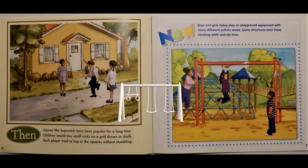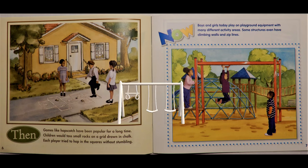Then, games like hopscotch have been popular for a long time. Children would toss small rocks on a grid drawn in chalk. Each player tried to hop in the squares without stumbling. Now, boys and girls today play on playground equipment with many different activity areas. Some structures even have climbing walls and zip lines.